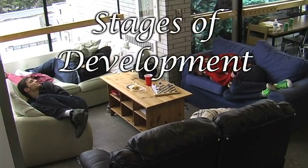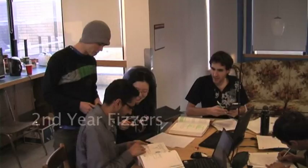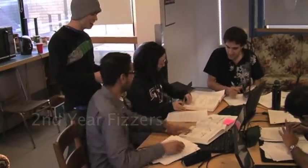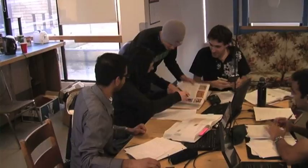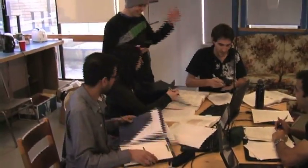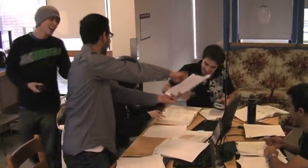Stages of development. All physis go through two stages of development. The younger physis are eager and anxious to support each other in their academic endeavors. Here we see a group of keeners celebrating a mutual success.